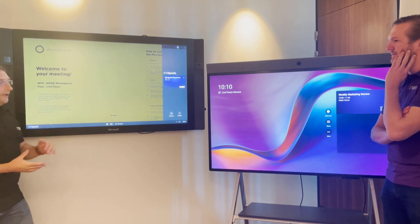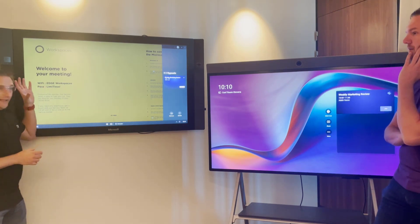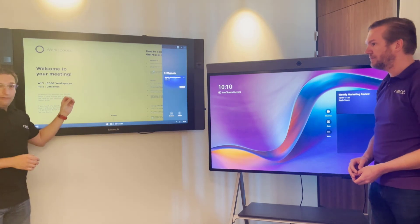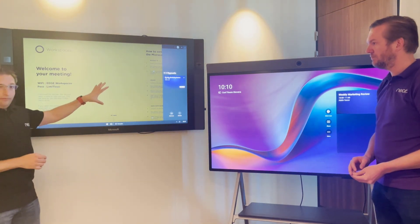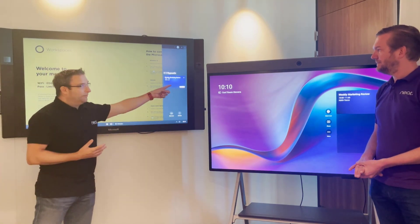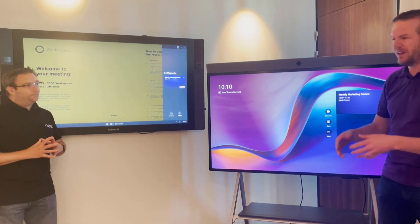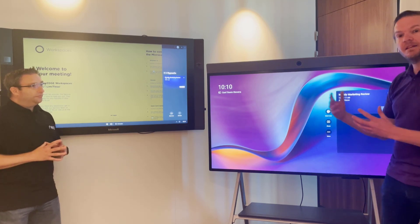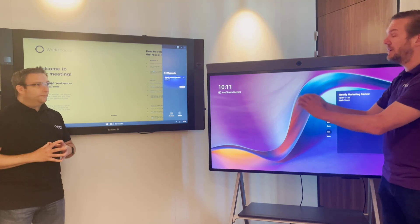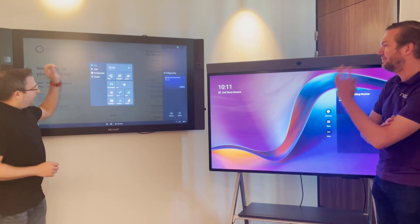The Neat Board runs Microsoft Teams Rooms for Android. The Surface Hub is a Windows device running Windows 10 — you can actually put Windows Enterprise on there now as well. The application running here is Microsoft Teams Rooms on Surface Hub. For the end user, if you walk up, the basics are the same: end users just want to meet, share content, do a little bit of whiteboarding. That's where I think the main difference is — if you want more advanced functionalities, then probably the Surface Hub is a good choice.